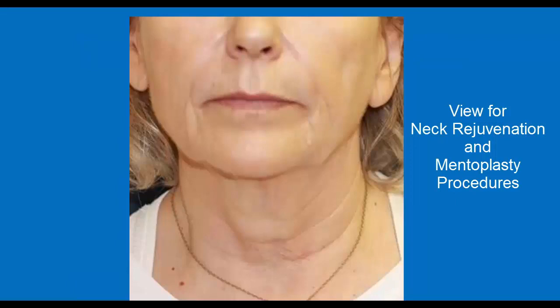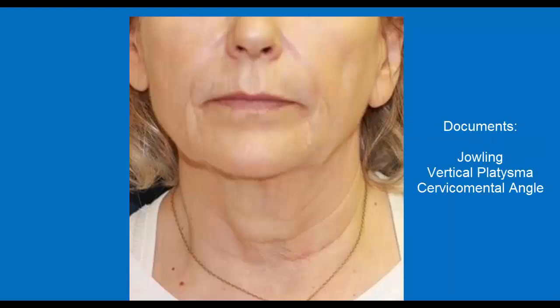Finally, this is the view included when patients are considering neck rejuvenation procedures or mentoplasty. The five standard views should also be obtained. This view extends from the nasal dorsum to the sternum, and is required to document the presence of jowling, vertical platysma bands, and the loss of a sharply defined cervical-mental angle. This is certainly one of the necessary poses for patients considered for treatment with the newly approved drug Kybella, or deoxycholic acid, which has been approved for injection to improve the appearance of moderate to severe convexity or fullness associated with submental fat.